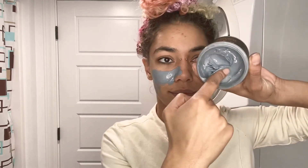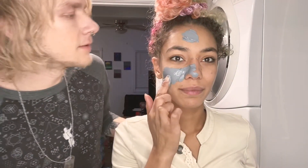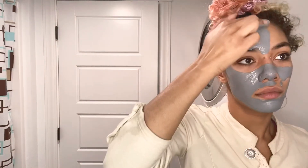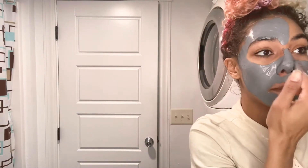My skin's been going through it this week, so we're going to do a face mask. I really like the Shea Moisture African Black Soap Clarifying Mud Mask. It's one of my favorite masks, and I feel like it actually dries out your blemishes and helps them heal faster.